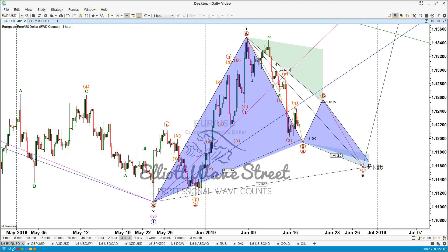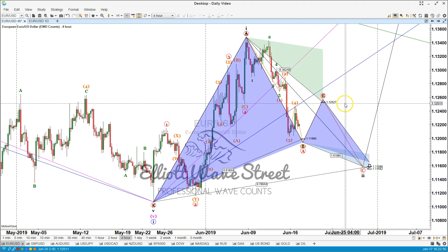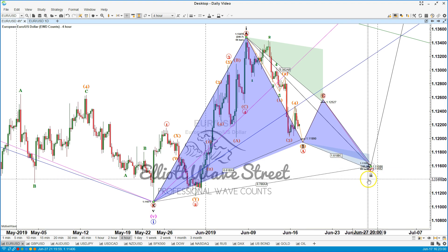So the plan is to see the price completing wave 5, then a bounce up to the 1.1252 and another leg down. Once I see the precise reversal pattern — once I see that everything is in place — I'm going to send the buy stop order to our clients.